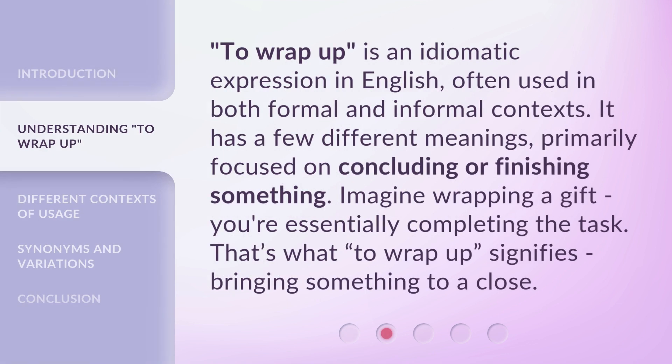'To wrap up' is an idiomatic expression in English, often used in both formal and informal contexts. It has a few different meanings, primarily focused on concluding or finishing something. Imagine wrapping a gift — you're essentially completing the task. That's what 'to wrap up' signifies: bringing something to a close.